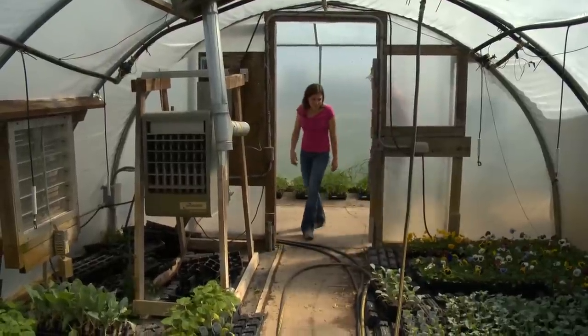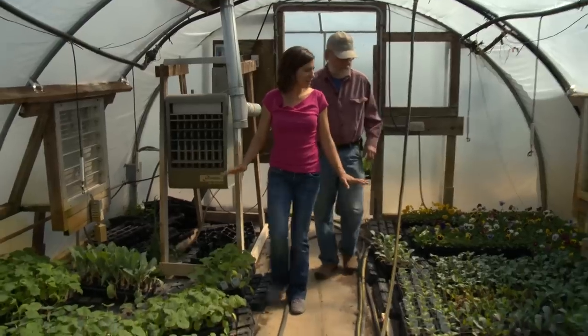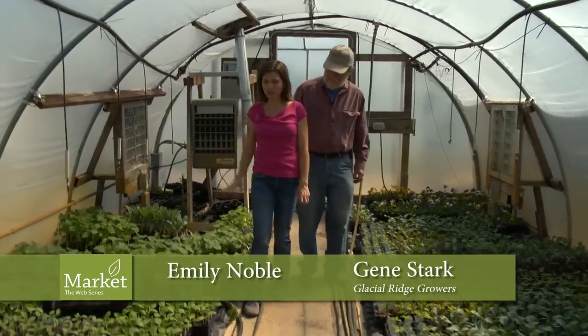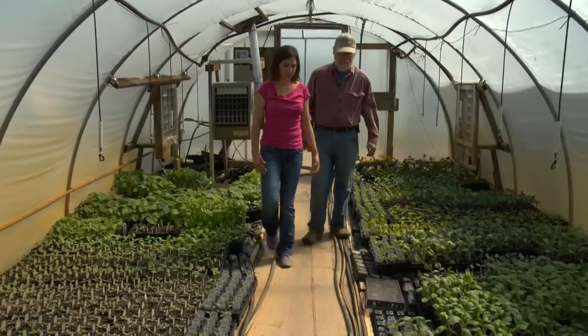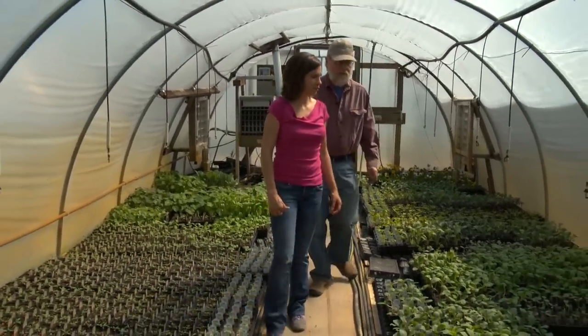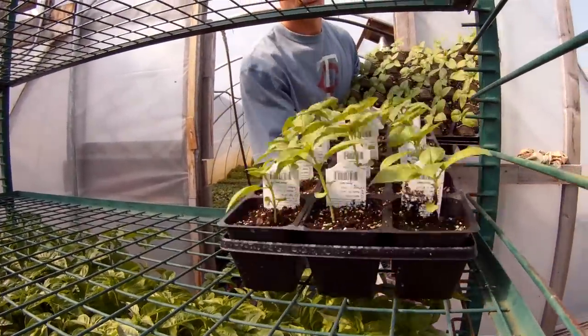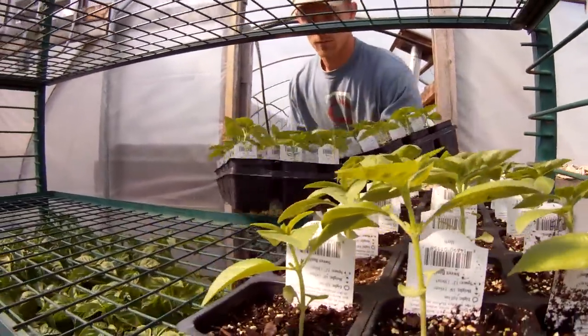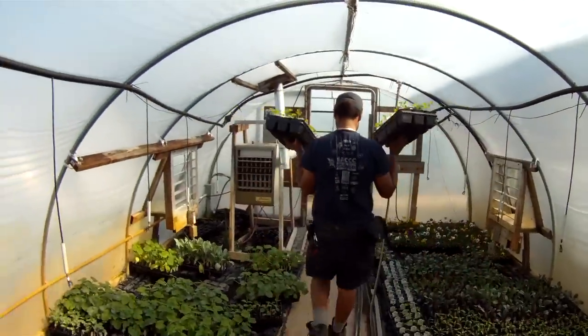So here we are in the organic section, and there's all kinds of beautiful stuff here — Swiss chard, kale, squash, and basil. You've been doing organic for a long time, correct? We just feel it's an environmentally good thing. It's nice to be working in greenhouses that don't have a lot of chemicals in them. We think that the food produced is high quality — we just feel it's a good, sustainable way to do it.